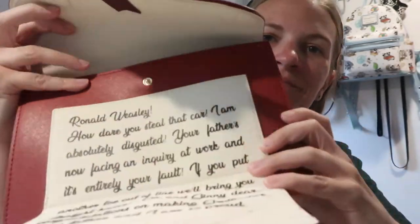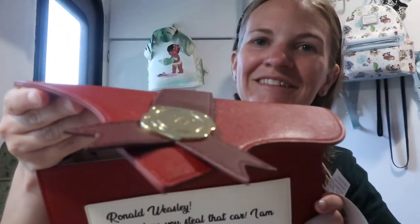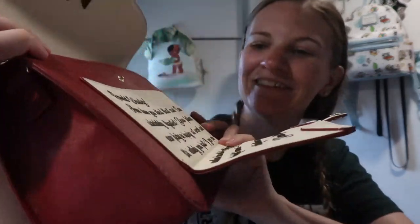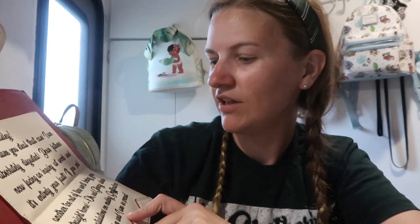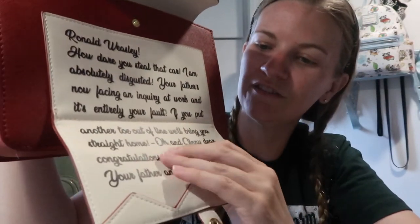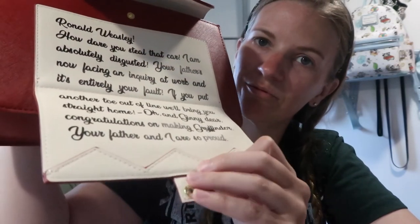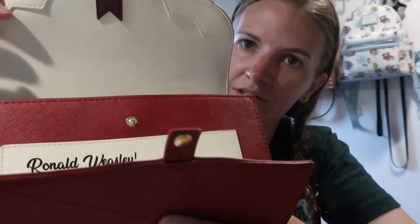It's one of those bags you put over your shoulder, and we're really into those now. Isn't that awesome? It's the Howler! It says, 'Ronald Weasley, how dare you steal that car? I'm absolutely disgusted. Your father's now facing an inquiry at work and it's entirely your fault. If you put another toe out of line, we'll bring you straight home. Oh, and Ginny dear, congratulations on making Gryffindor — your father and I are so proud.' It feels neat too — the words. You can feel each letter, and you can feel the teeth. It's so neat.